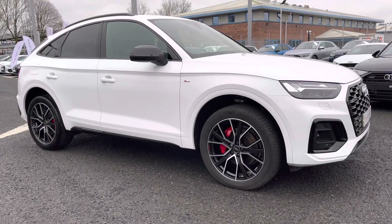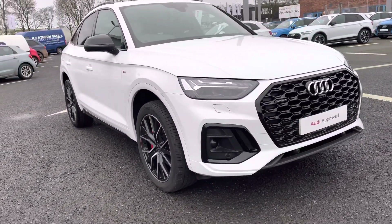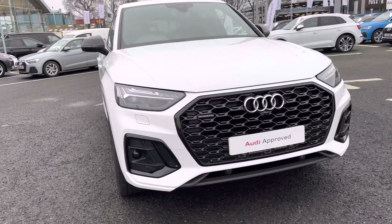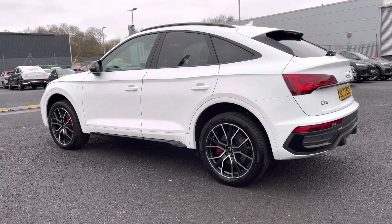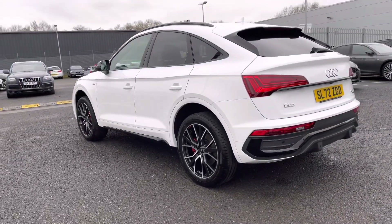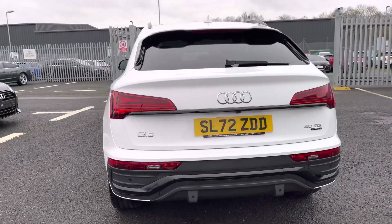Hi there, my name is Dan from Carlisle Audi and today I'll be taking you around this to-preview Audi. This is the Q5 Sportback 40 TDI featured in the Edition 1 trim level and finished in Ibis White paintwork. It features a 2.0-litre diesel engine coupled up to a 7-speed S-Tronic gearbox producing 204 PS, delivered in combination with Audi's renowned Quattro AWD system.